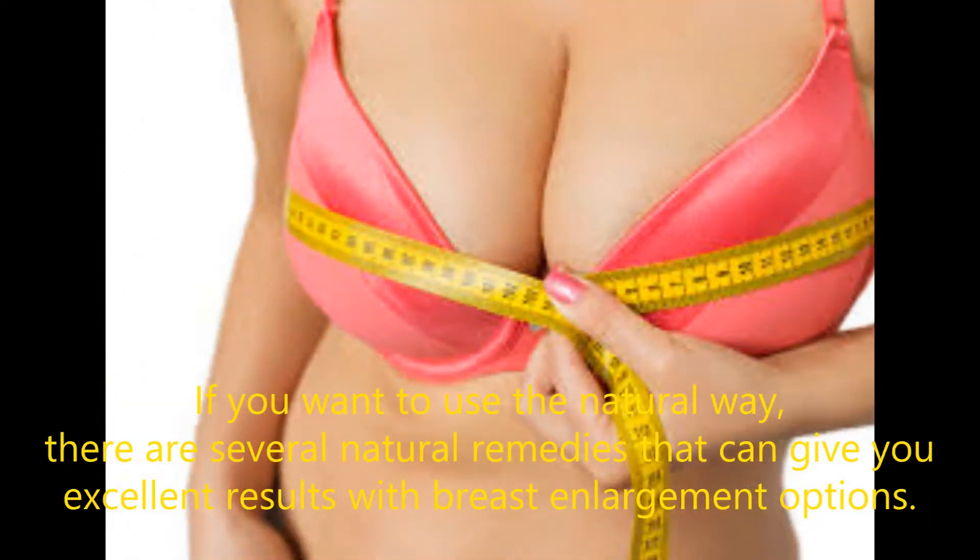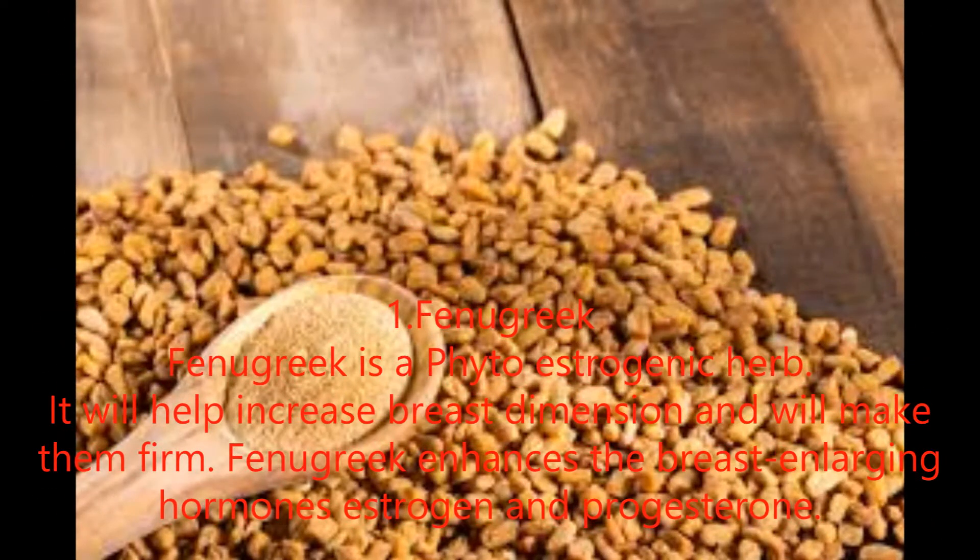If you want to use the natural way, there are several natural remedies that can give you excellent results with breast enlargement options. Number 1: Fenugreek. Fenugreek is a phytoestrogenic herb. It will help increase breast dimension and make them firm. Fenugreek enhances the breast-enlarging hormones estrogen and progesterone.